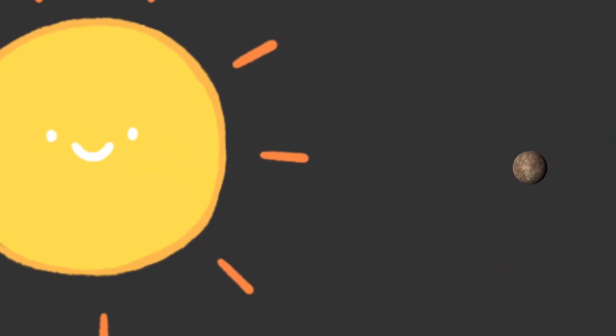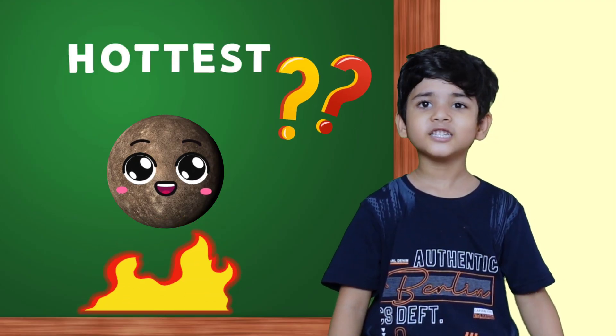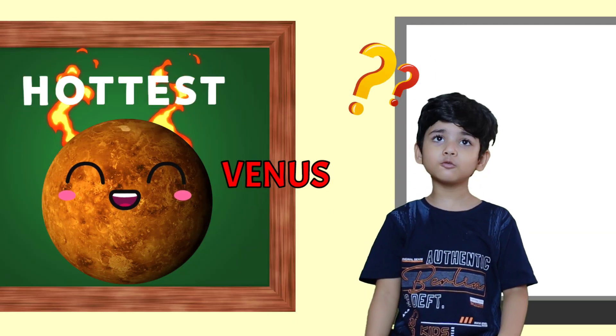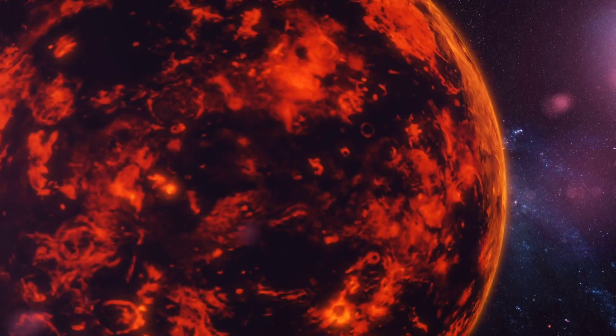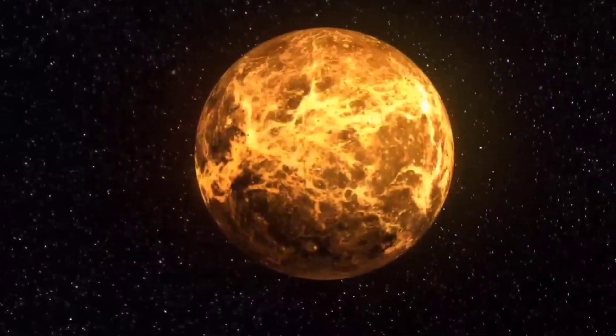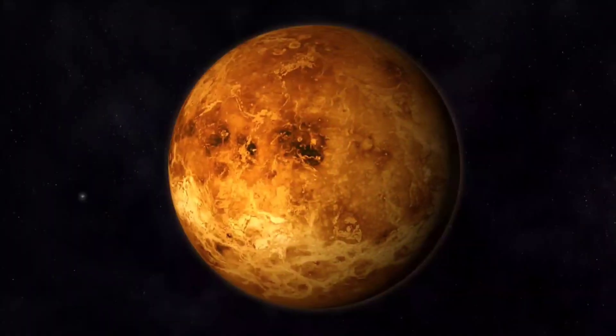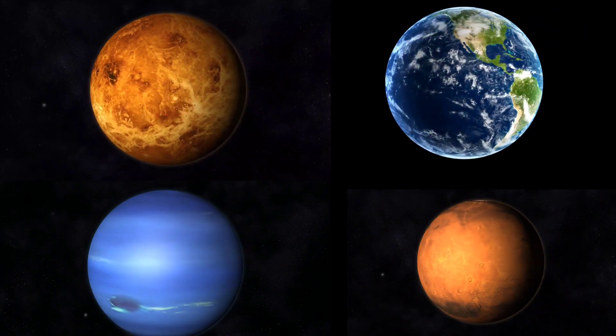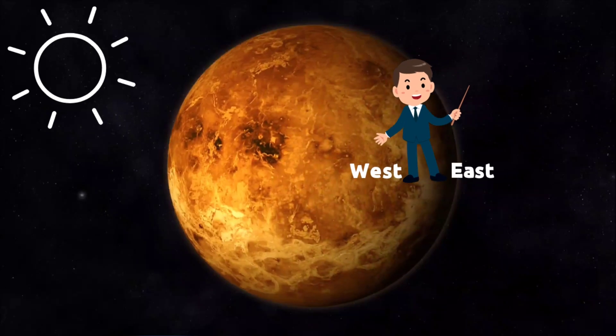The atmosphere of Venus is filled with carbon dioxide, which traps heat. Venus has thousands of volcanoes. This planet rotates opposite to other planets, so on Venus the Sun will rise in the west and set in the east.